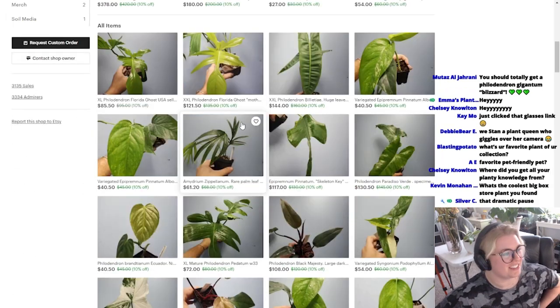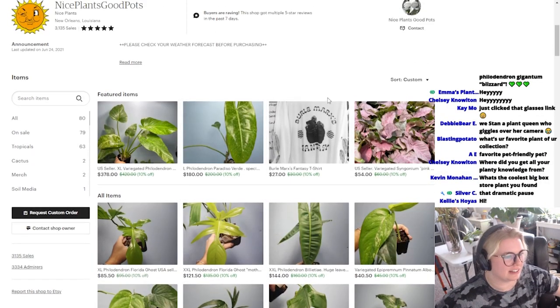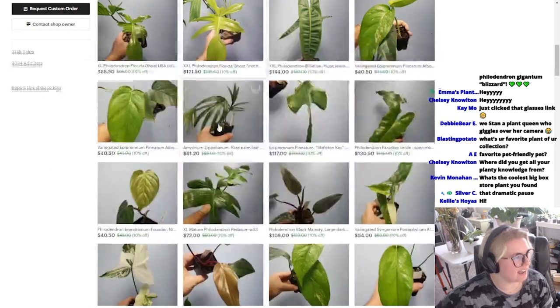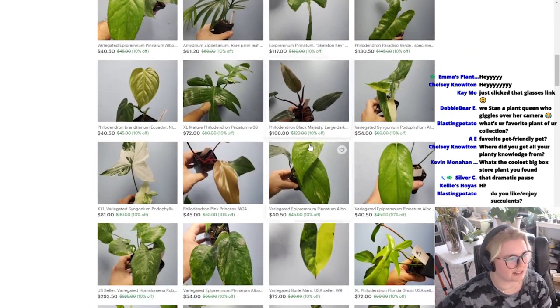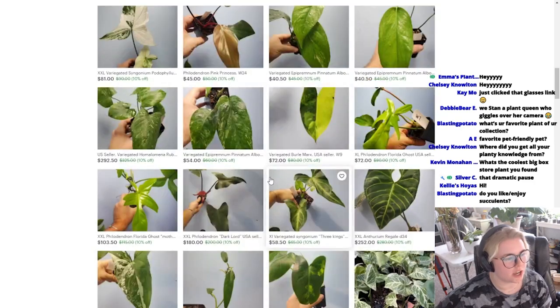And good pots. These are some good plants. Burley Marks' Fantasy Philodendron, Billy ATA, Florida Ghost, Emedrium, Zaplinum. I really like Nice Plants, Good Pots because their prices are so cheap.